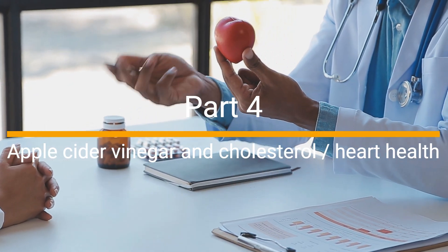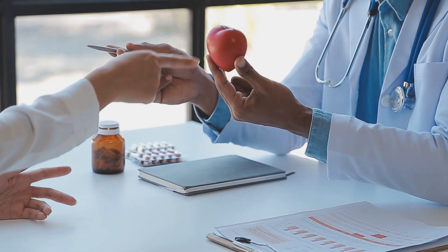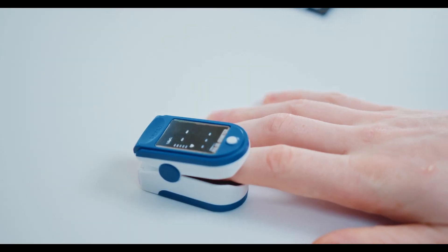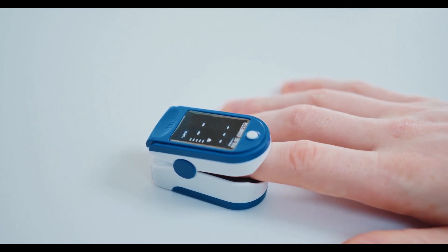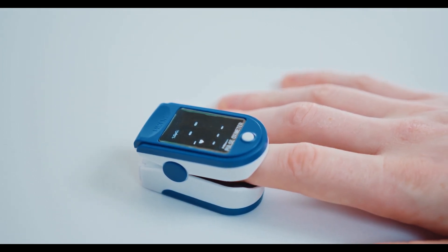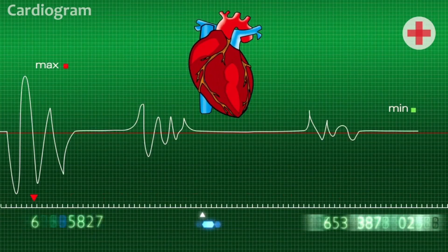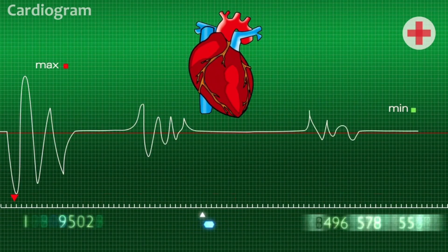Apple cider vinegar and cholesterol and heart health: maintaining healthy cholesterol levels and a healthy heart is crucial. While animal studies have shown that apple cider vinegar may help lower cholesterol and triglyceride levels, human studies are limited. Therefore, more research is needed to fully understand its effects on cardiovascular health.